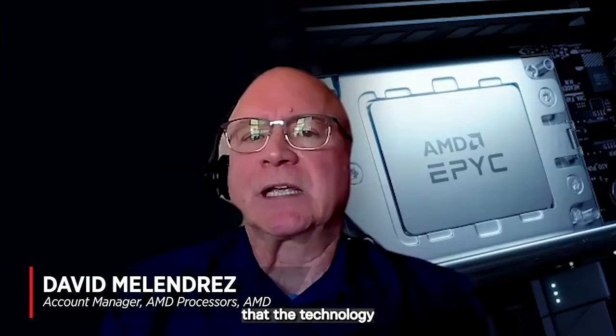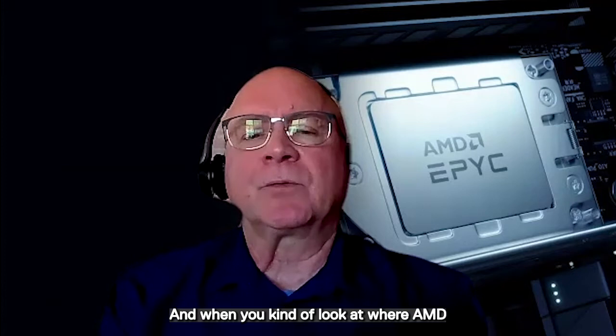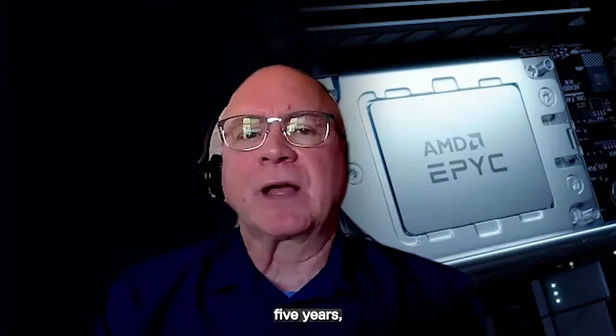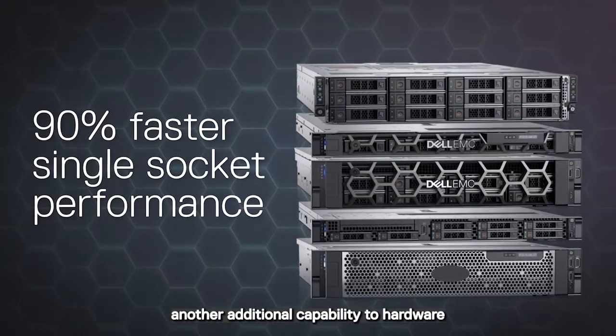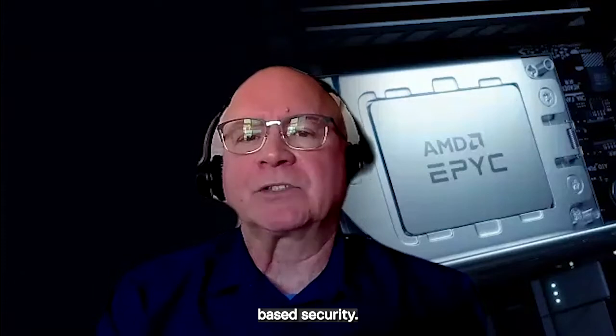You want to make sure that the technology keeps up with the times. And when you look at where AMD has been over its short lifespan with EPYC over the last five years, each generation of product we've introduced for the data center adds another additional capability to hardware-based security.